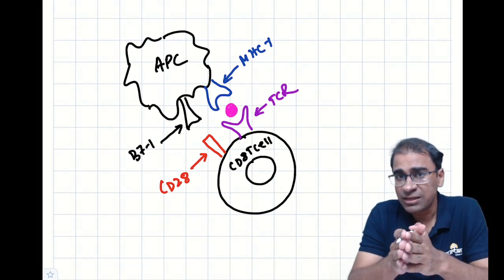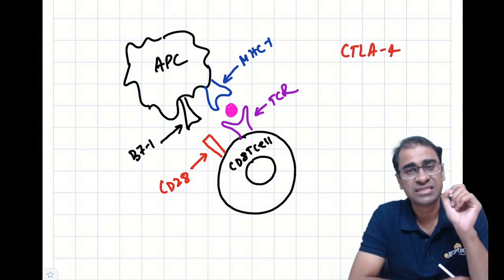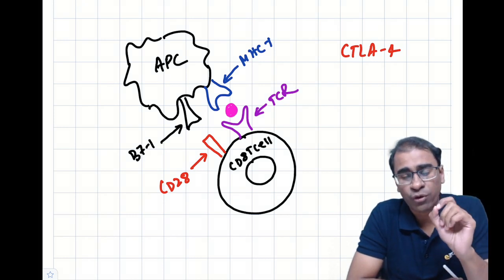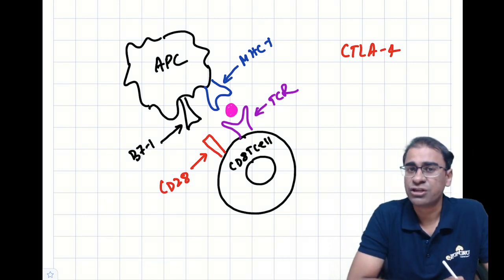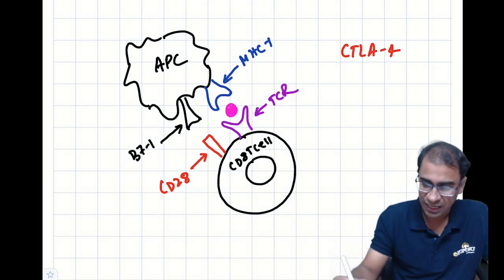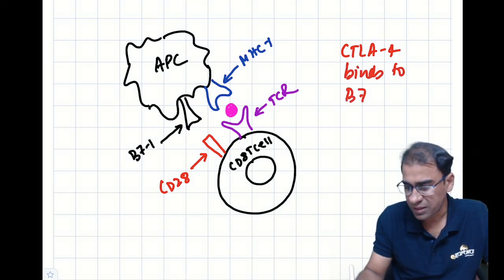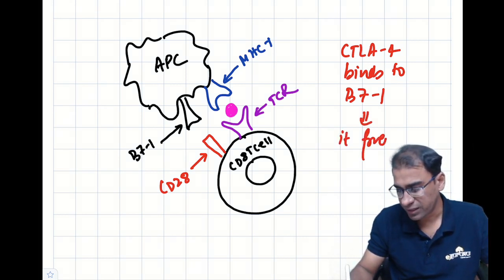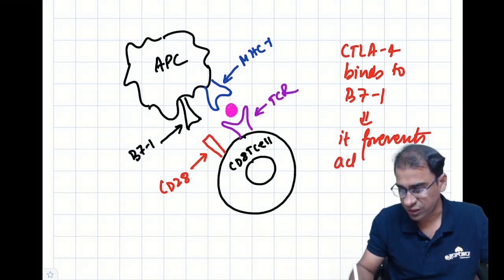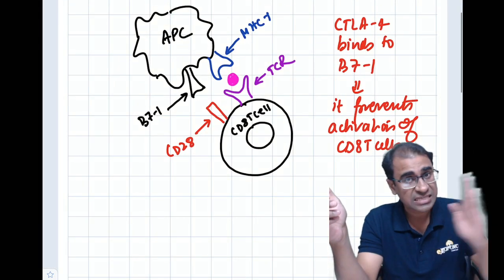Now, there is a molecule called CTLA4 — cytotoxic T lymphocyte-associated protein 4. CTLA4 often binds to the B7-1 molecule, and this binding prevents the activation of the CD8 T cell. This unique mechanism is used by a tumor to escape immunity.